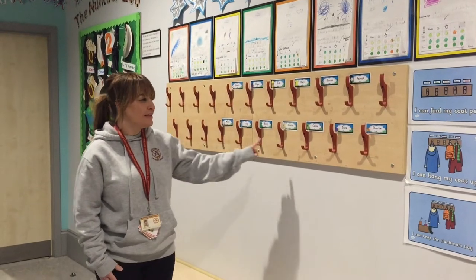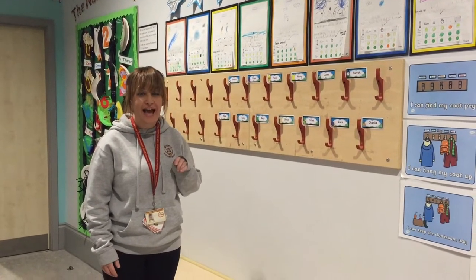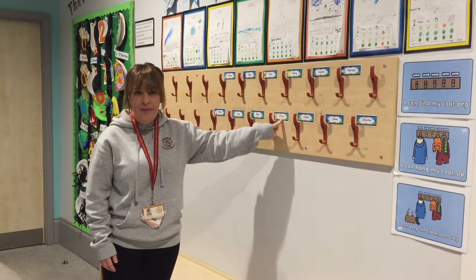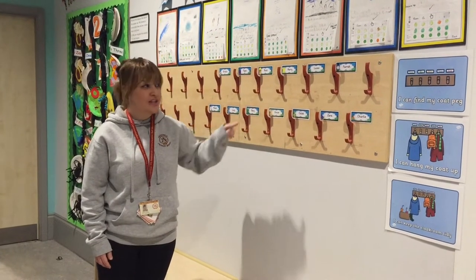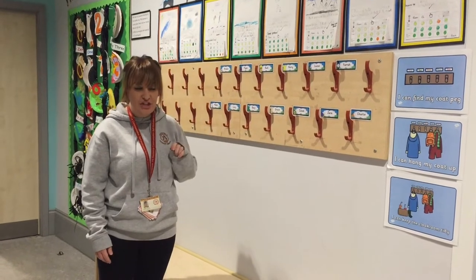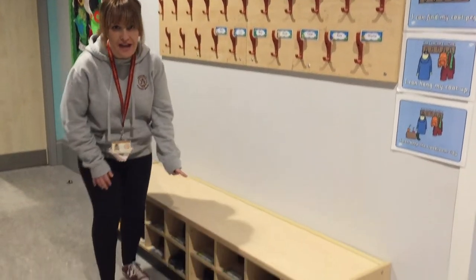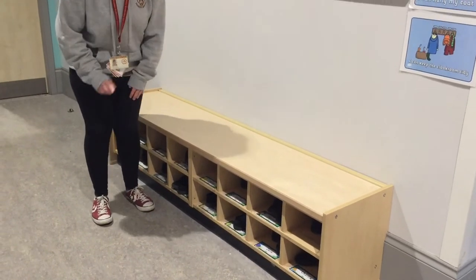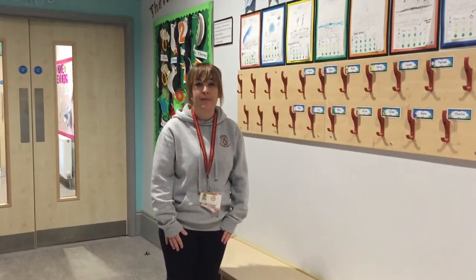Outside the classrooms you'll find all the coat pegs where you hang up your jackets. Your name will be on one of the pegs when you come in on the first day, so you'll have to find where your name is before you hang your jacket. You'll also have a little shoe box with your name on it, and that's where we keep our gym shoes.